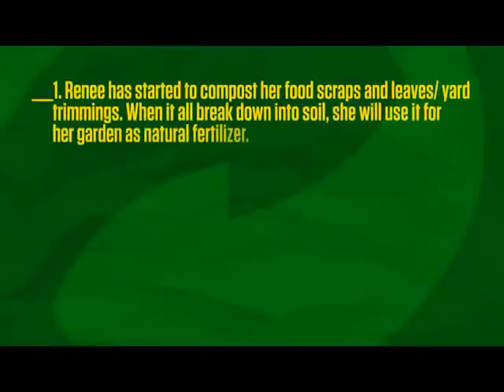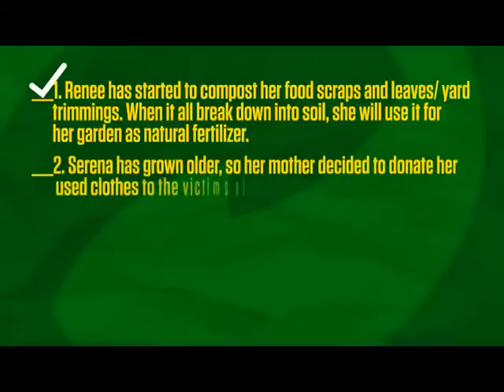I prepared some exercises for you to ponder. I will give you three seconds to answer each question. Number one: Renee has started to compost her food scraps, leaves, and yard trimmings. When it all breaks down into soil, she will use it for her garden as natural fertilizer. The answer? Checkmark. Number two: Serena has grown older, so her mother decided to donate her used clothes to the victims of the typhoon in Bicol. The answer? Checkmark.